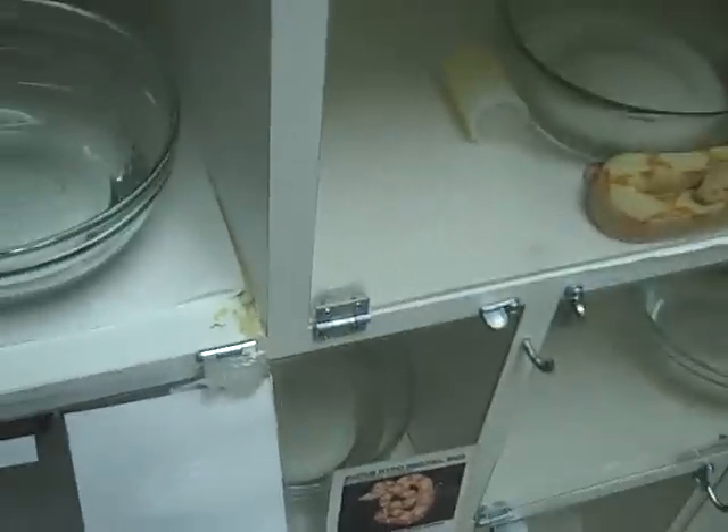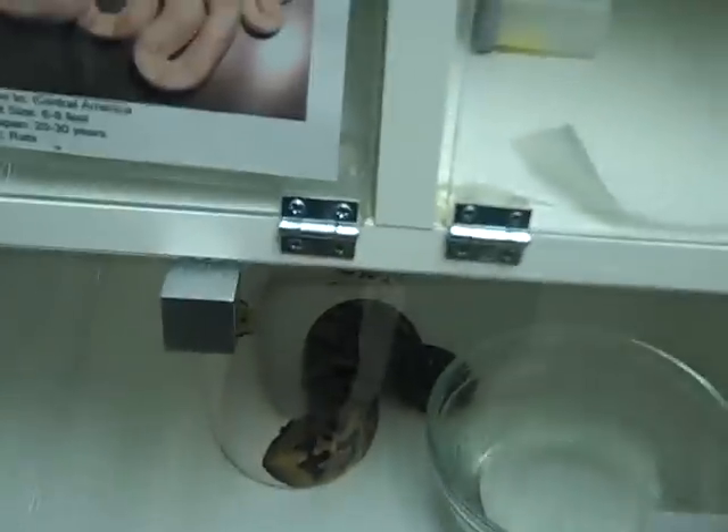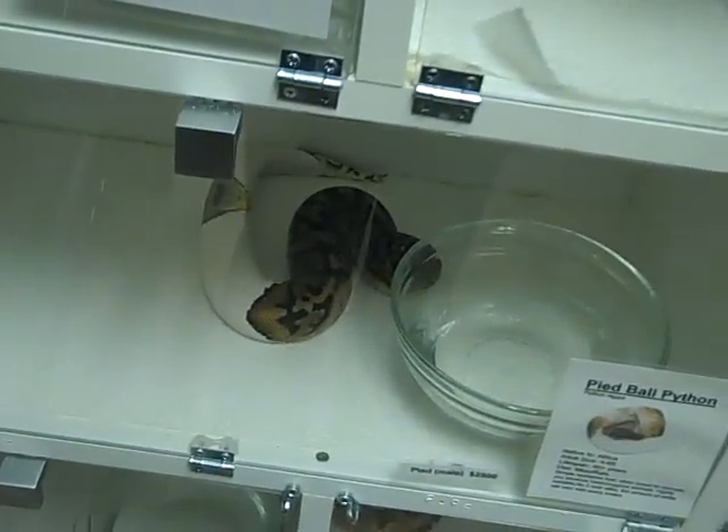All of these guys are on frozen-thawed every week. We keep full records: hatch date, breeder, bowel movements, urination, shedding, feeding, food prey item, day fed, et cetera.